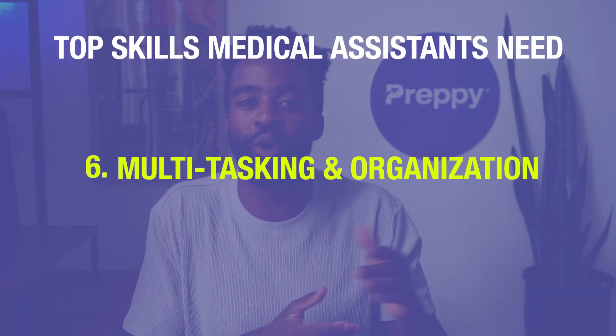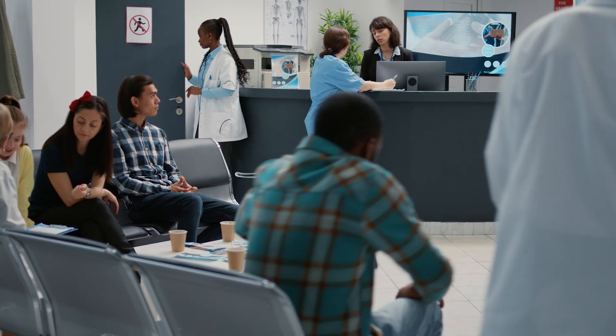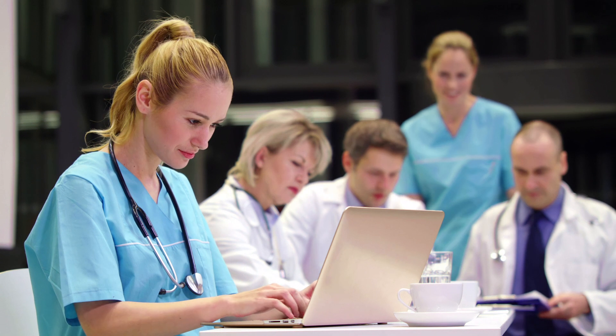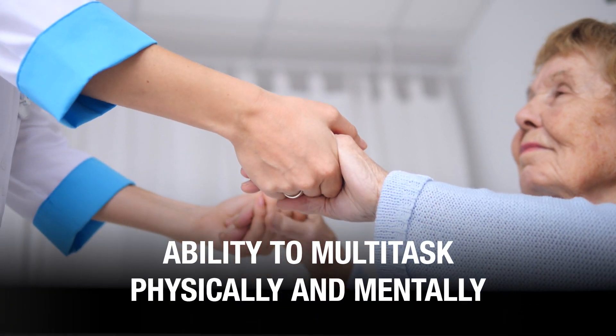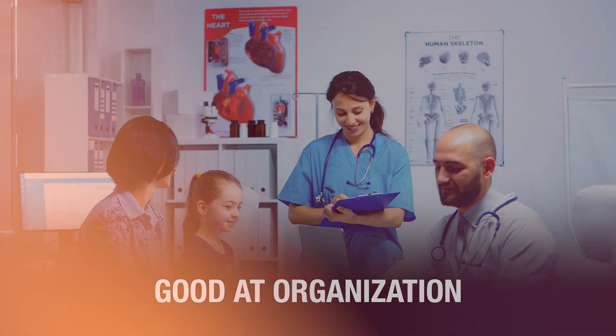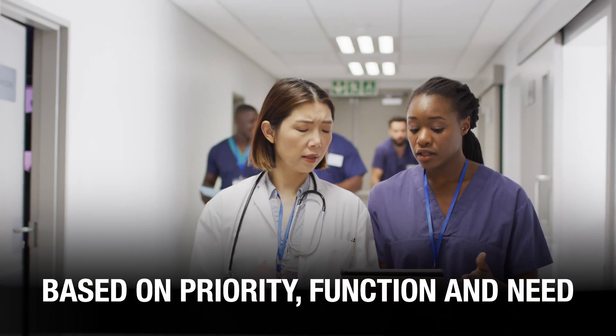Number six: multitasking and organization. In any healthcare facility, things can get hectic. The patient inflow on a given day can be higher than expected, or an unexpected emergency might come up. To handle all of this, you need to be good at multitasking — juggling multiple patients along with administrative and clinical tasks, both physically and mentally. You also need to be good at organization. It is essential to be systematic, arranging things based on priority, function, and need.